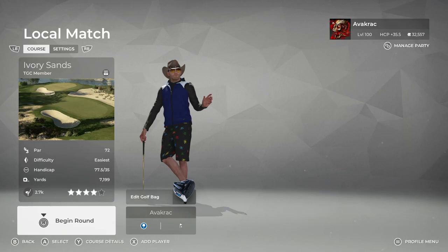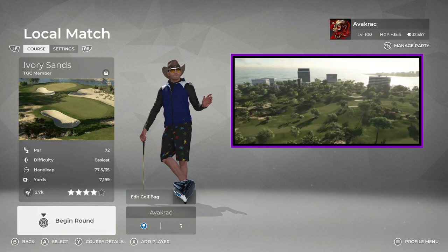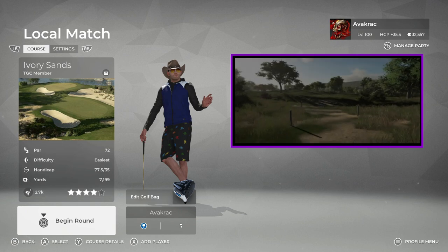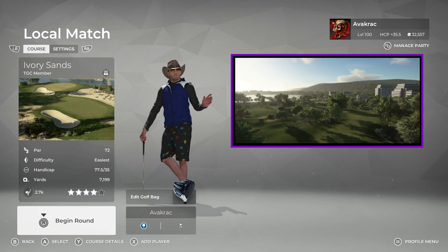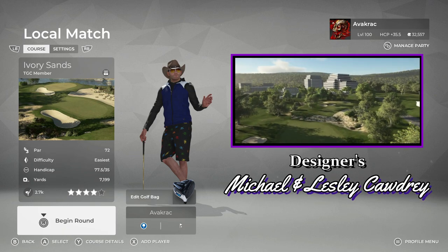G'day all and welcome back to the channel. Today we are off to Ivory Sands for this playthrough. This course I did grab off a Facebook group and it is designed by our first designing couple — Michael and Leslie Cordray. Hopefully I said their last name right.